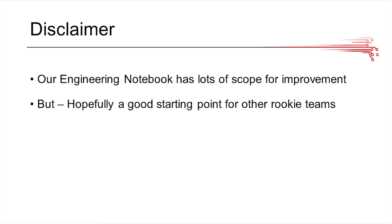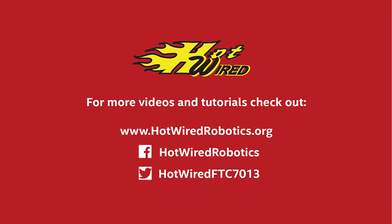Overall, our engineering notebook obviously isn't perfect. There's a lot of work we have to do throughout the coming seasons, and we learned a lot from the engineering notebooks we saw at Worlds — there were a lot that were better than ours. We wanted to help any teams out there who are looking for this kind of guidance, and hopefully we did that today. If you want more information and tutorials like this one, you can check our social media outlets or go to our website. We'll see you next time. Bye.